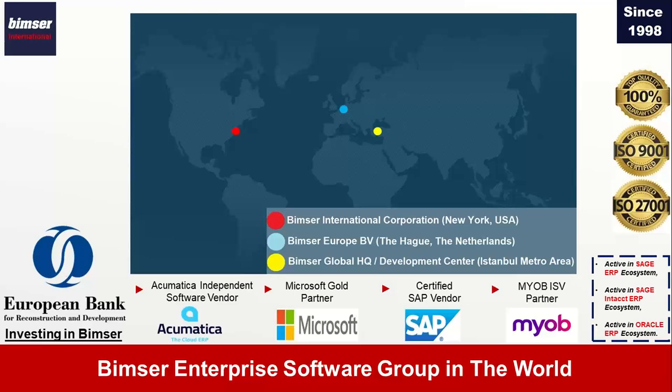We are active in many different ERP ecosystems: SAP, Microsoft, Myobi, as well as Acumatica. We are also active in Sage, Sage Intacct, Oracle, NetSuite, and many other ERP systems. As for quality management systems, we are also ISO 9001 certified and ISO 27001 certified — so we follow ISO standards ourselves. We have our own quality management system at BIMSR that we follow and manage, which we take very seriously. We believe in ISO, in quality management, and in continuous improvement — and we are certified.